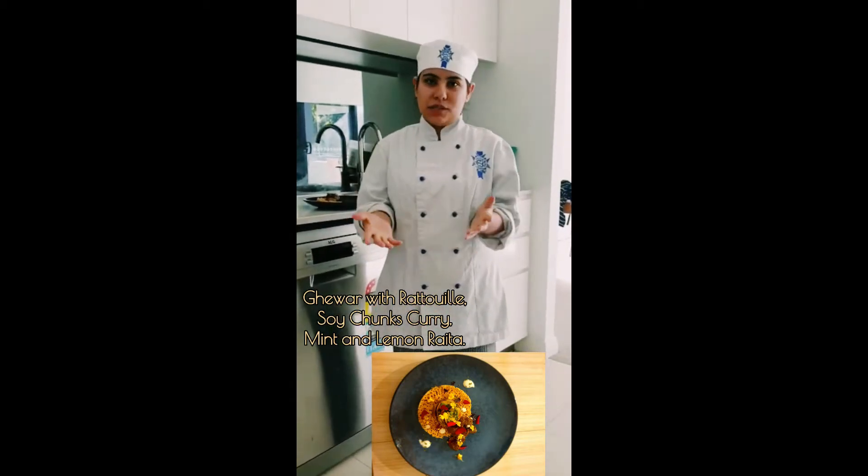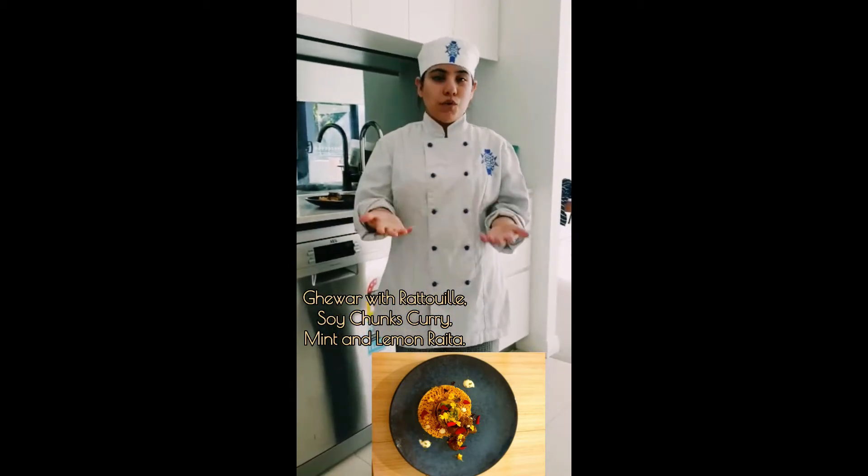I'm Sadhvi and I'm originally from India. I came to Australia to study from Le Cordon Bleu, which is known for its French culinary.